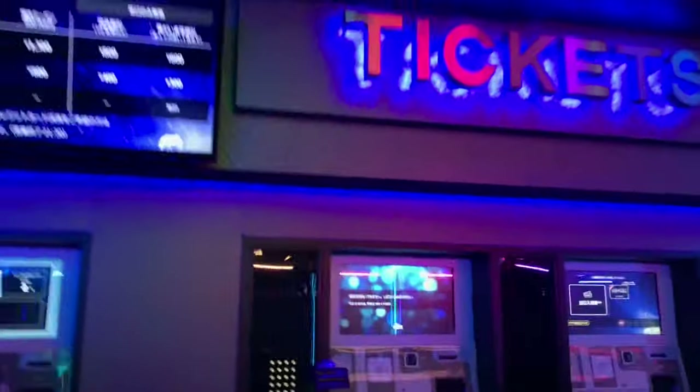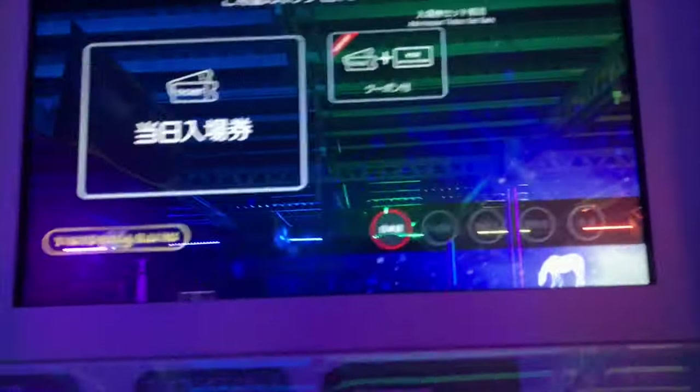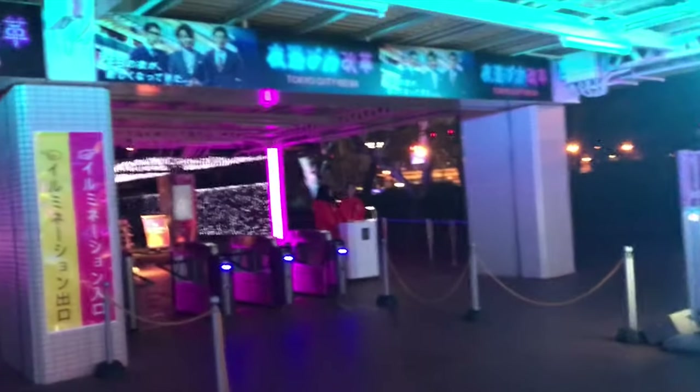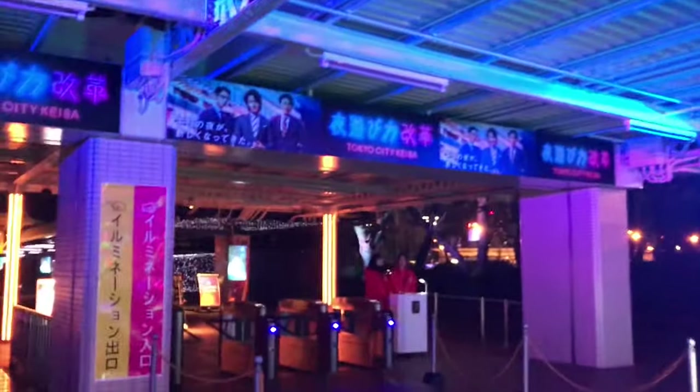这个灯展是2019年冬天才改成灯展的，所以是新出来的。门票还是比较便宜的，学生的话只要500块钱。我已经买到门票了，这就是我的门票。前面这里就是入场口了，我赶紧进去吧。